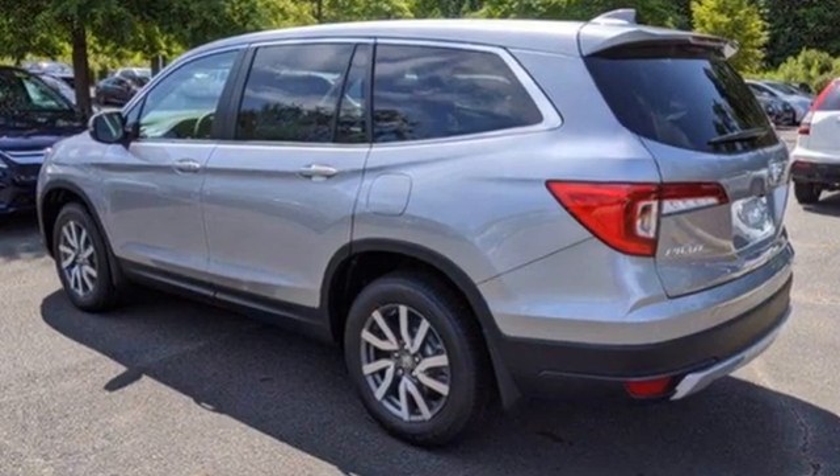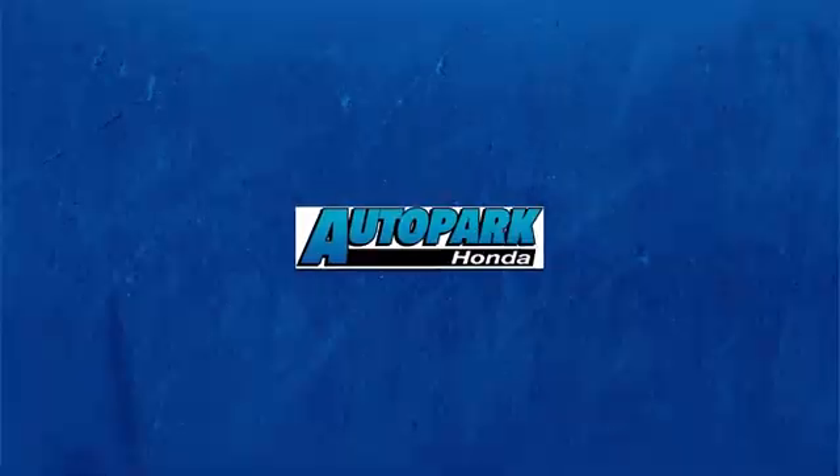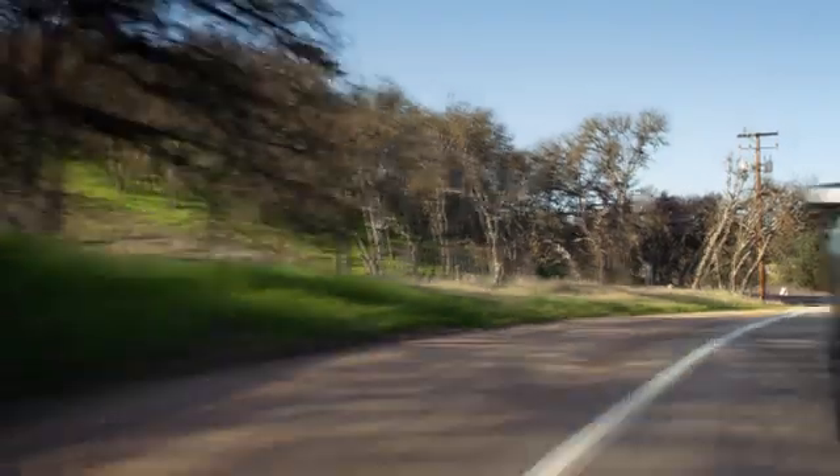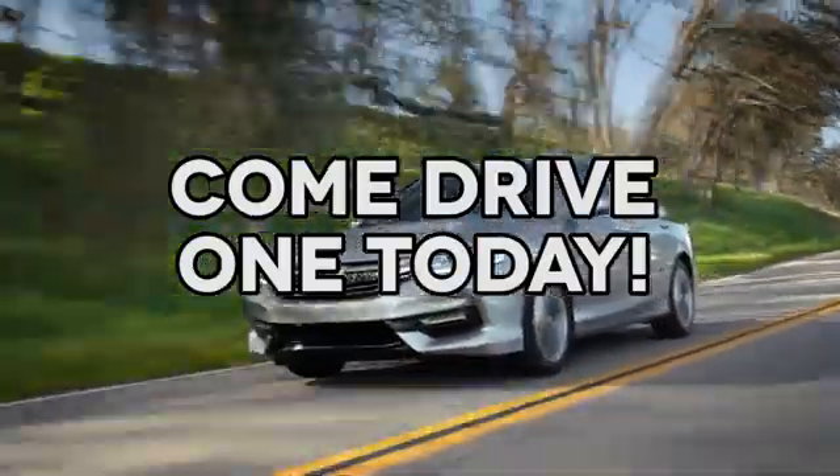Honda's created some of the most admired vehicles on the planet. Hurry in today and see it for yourself. At AutoPark Honda, we have hundreds of new and pre-owned Hondas to choose from. Come drive one today.